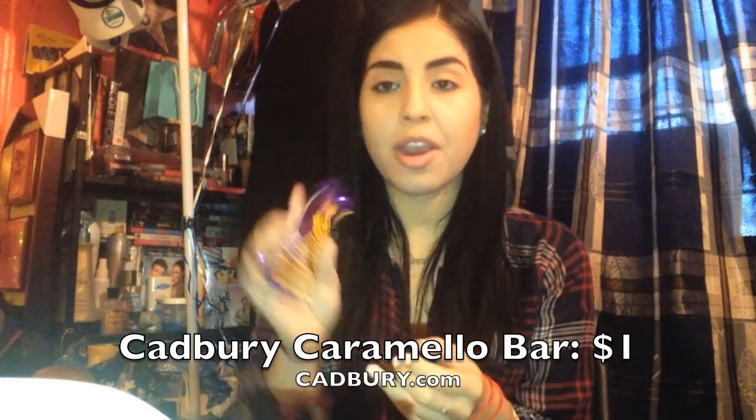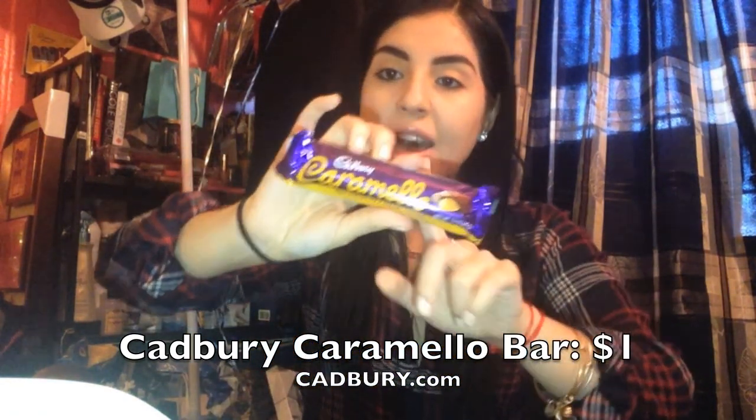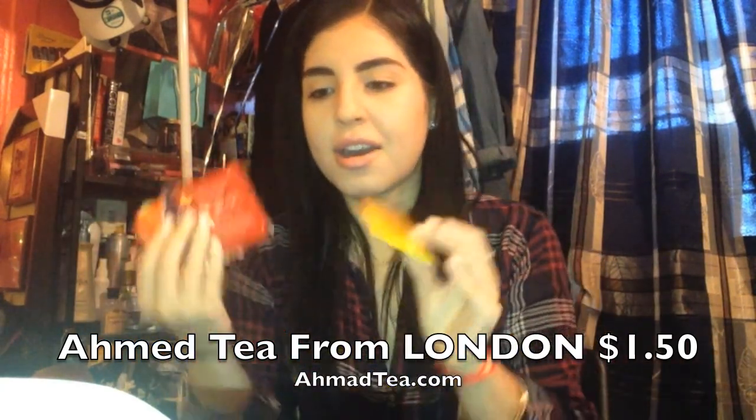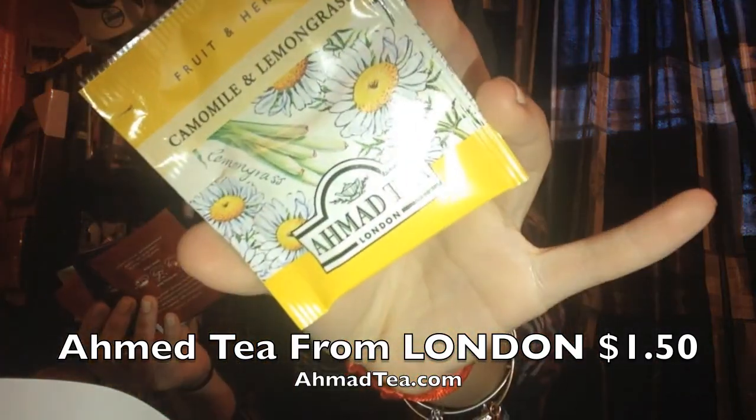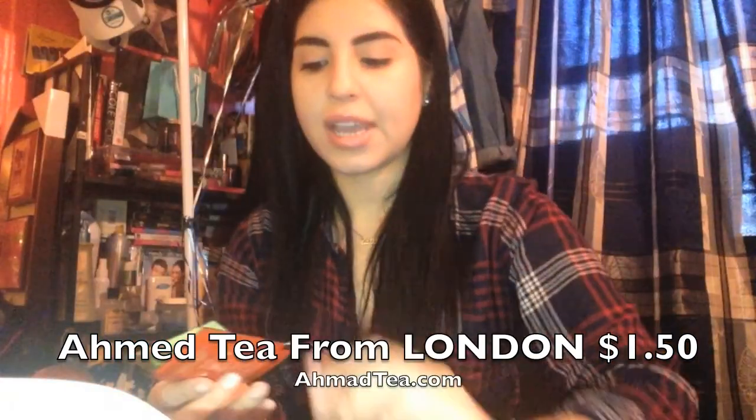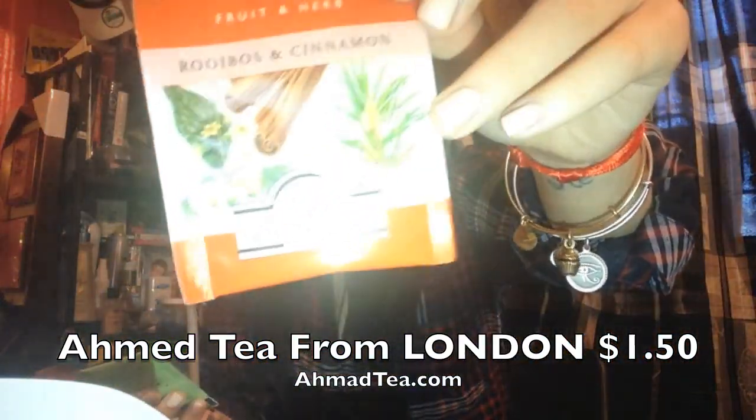Then we have a Cadbury Carmelo milk chocolate and creamy caramel — I will be eating this after filming because I haven't had this in so long and I love Cadbury. Then we got a whole bunch of teas. Last month they gave us hot chocolate instead so I was like wait, where's the tea? We ended up with five teas total, which is awesome.